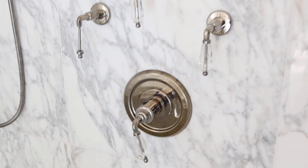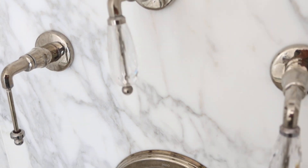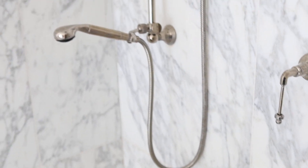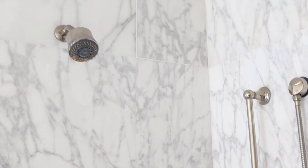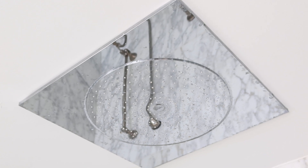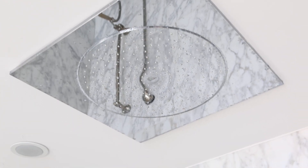The one caveat is it's missing one crystal handle right here, which is probably easily replaced. It's got the sprayer — the Jado sprayer — and it's got the massive rain shower head, or whatever you want to call it.